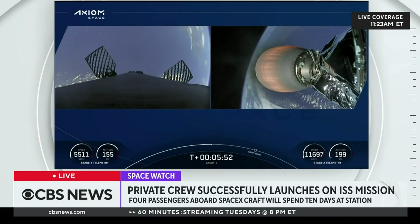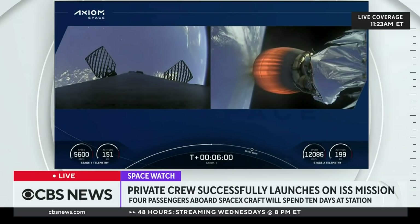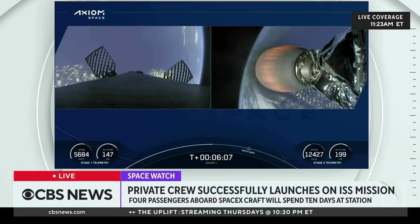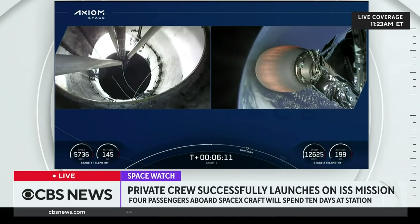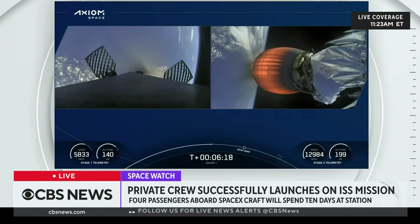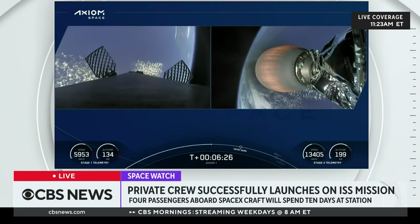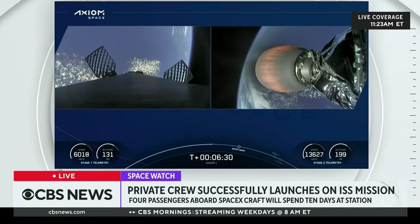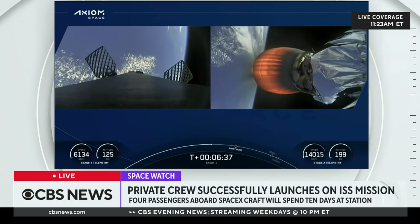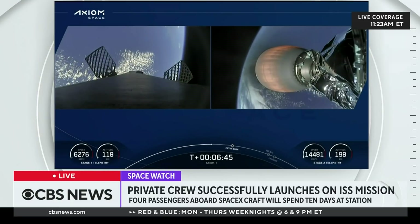Absolutely beautiful views of both the first and second stages. Coming up in about a minute and a half, the first stage will execute the first of two burns required for today's landing attempt. At about T-plus 7 minutes and 30 seconds, we'll see the entry burn begin. The first stage will ignite the center engine first, then a couple seconds later ignite two more engines for a total three-engine burn lasting about 29 seconds. The entry burn slows the vehicle down significantly as it re-enters the Earth's atmosphere. The first stage sees high drag, which scrubs roughly 70% of that velocity by the time the landing burn begins.